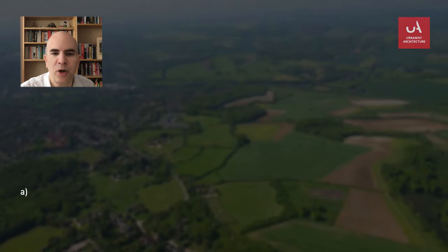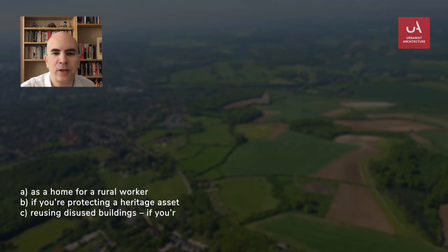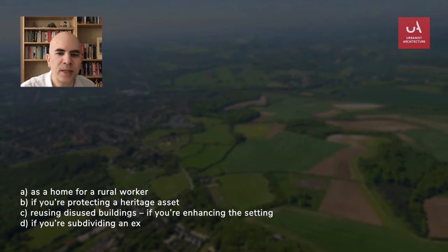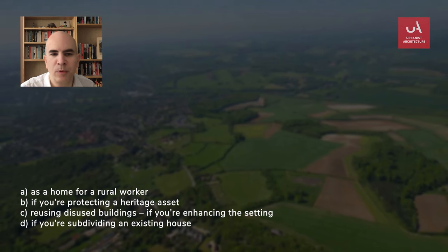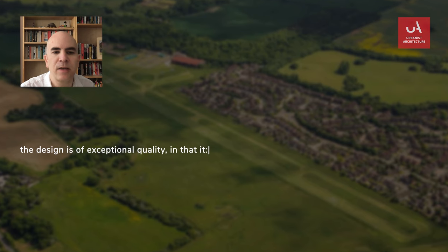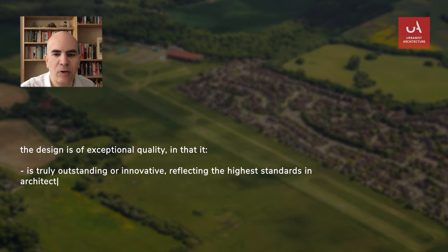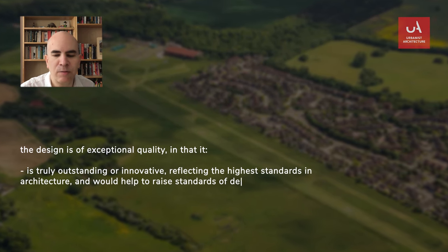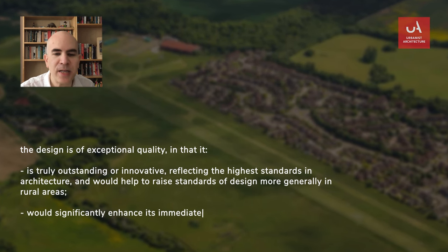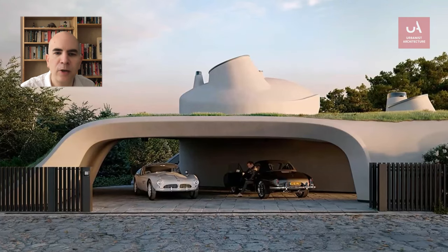These are: as a home for a rural worker, if you're protecting a heritage asset, if you're reusing a disused building and enhancing the setting, if you're subdividing an existing house, or — and this is a very important one — the design is of an exceptional quality in that it is truly outstanding or innovative, reflecting the highest standards in architecture, and would help to raise standards of design more generally in rural areas, and would significantly enhance its immediate setting and be sensitive to the defining characteristics of the local area.